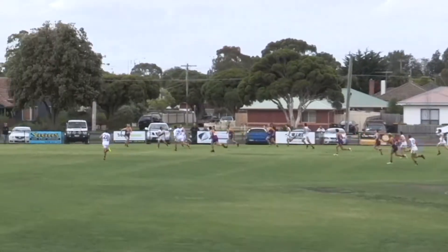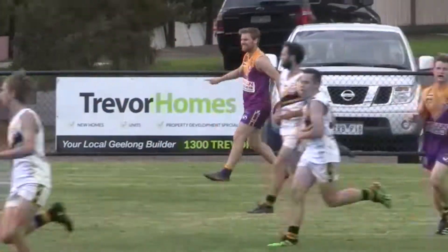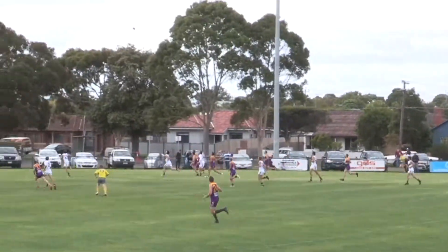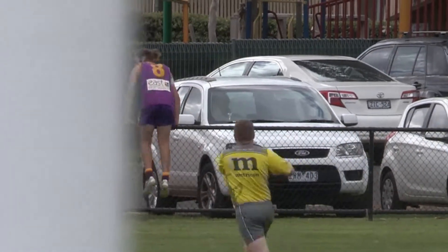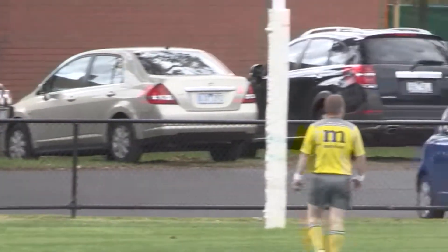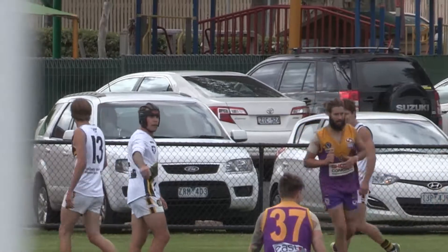Goes long towards half-forward. Wall takes the mark. Plays on — 60 out from goal on the half-forward flank. Goes towards Matheson in the pocket but he runs away and can't keep it in. We'll have a boundary throw-in right in the forward pocket. Thompson into attack at the city end — they trail 1-4-10. Bannockburn 1-9-15, 8 minutes played second term.